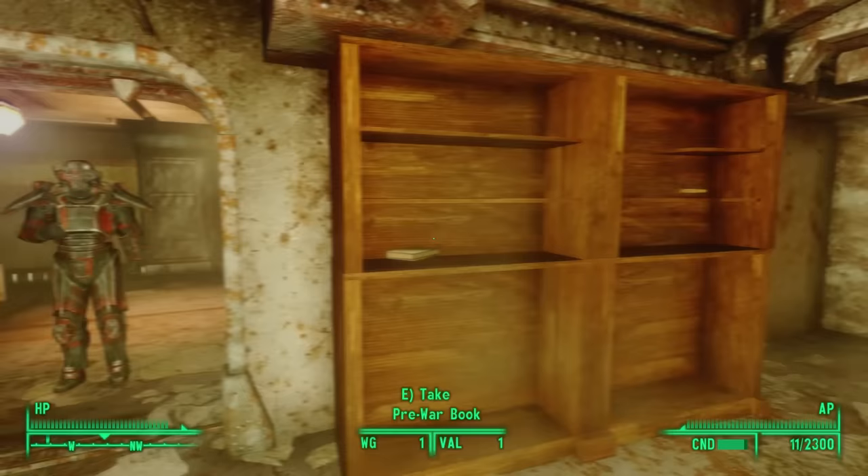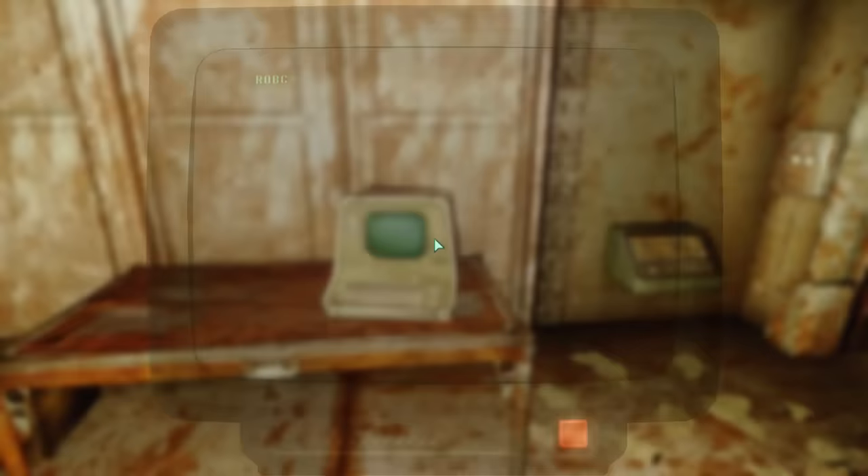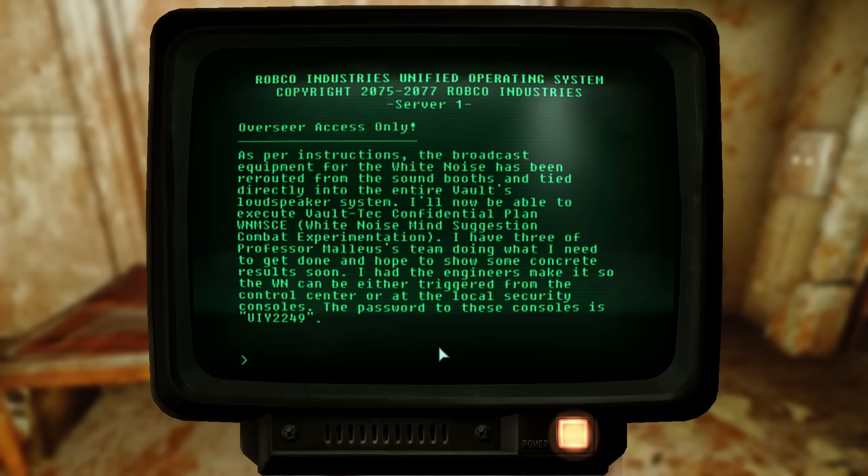Perhaps we can learn more by reading the Overseer's terminal. Inside we find four entries. In the first one, the overseer reveals the plan: the broadcast equipment for the white noise has been rerouted from the sound booths and tied directly into the entire Vault's loudspeaker system, in order to execute Vault-Tec's confidential plan WNMSCE — white noise, mind suggestion, combat experimentation. The password to the security consoles is UIY2249. So it was the Overseer, using the white noise to program his residents with combat suggestions. And now we know why the Overseer wouldn't allow Gordy to sell headphones — he wanted everyone exposed to this white noise at all times.